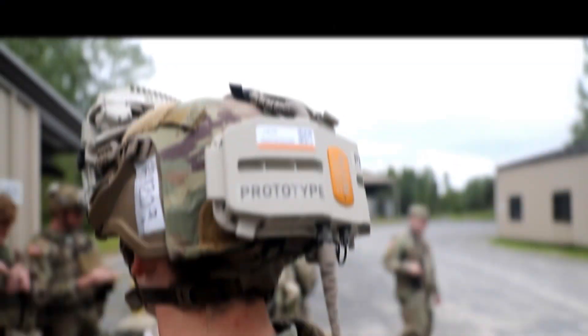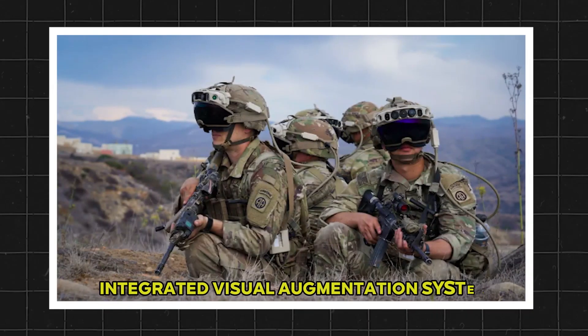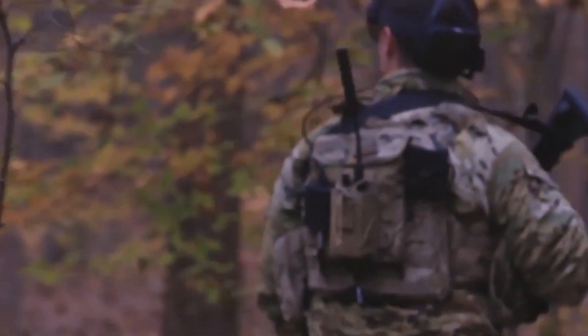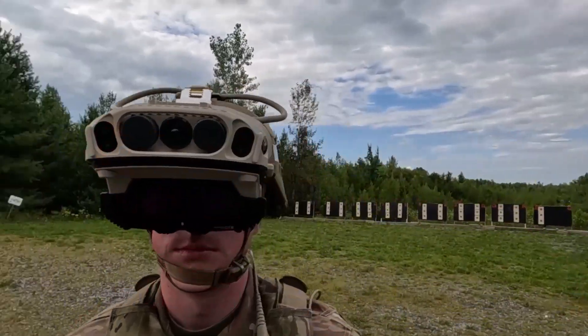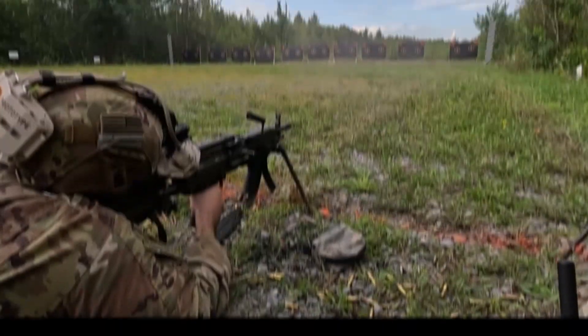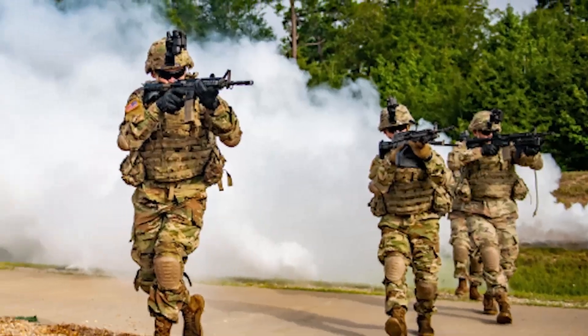Welcome back to Combat Tech. In today's video we're going to explore the U.S. Army's cutting-edge Integrated Visual Augmentation System, or IVAS. We'll follow the path this groundbreaking program has taken from its formative years to the latest updates, and what they mean for the future of soldier lethality and battlefield awareness.